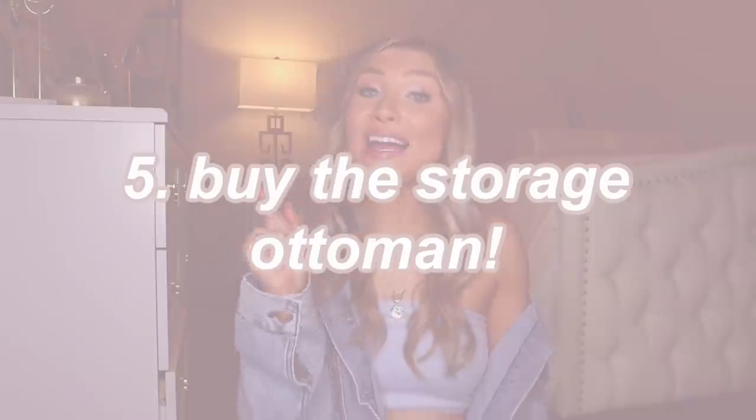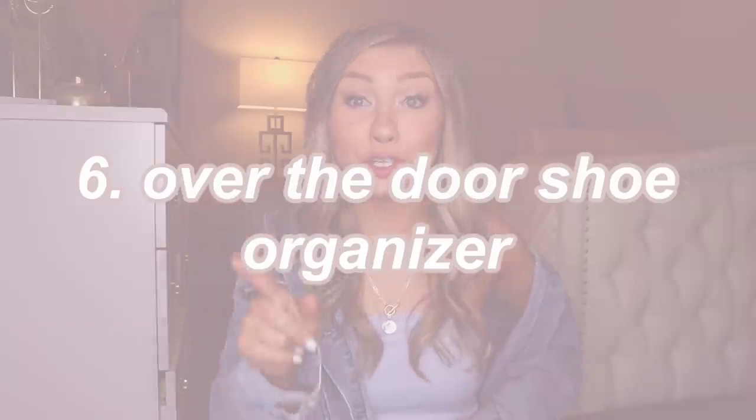The next tip is to buy a storage ottoman. I didn't think I would want or need one — I felt like they were so cliche — but turns out you need one. Whether that be to get on your bed, to store things, anything like that. You can definitely buy one online and have it shipped to your dorm. I also highly recommend an over-the-door shoe organizer — these are so inexpensive and help so much if you have a lot of shoes.